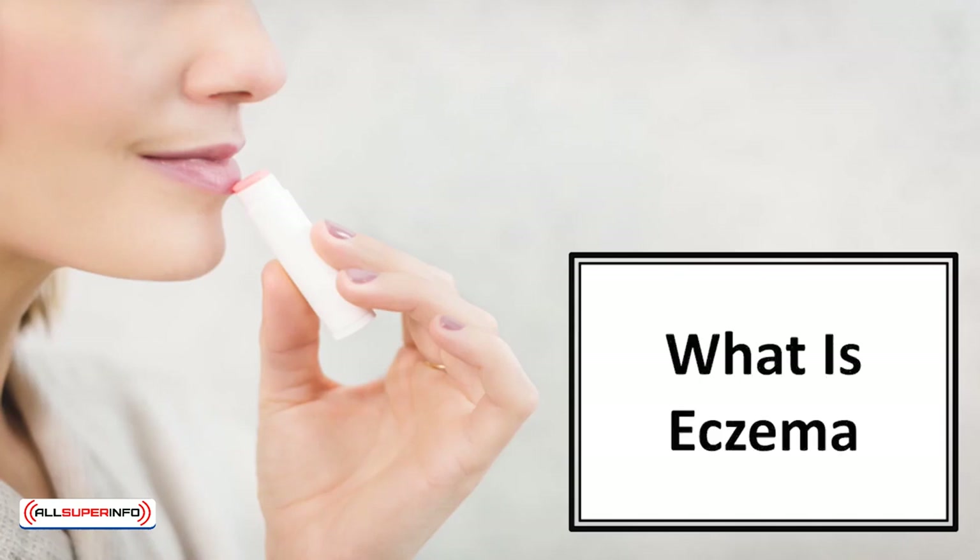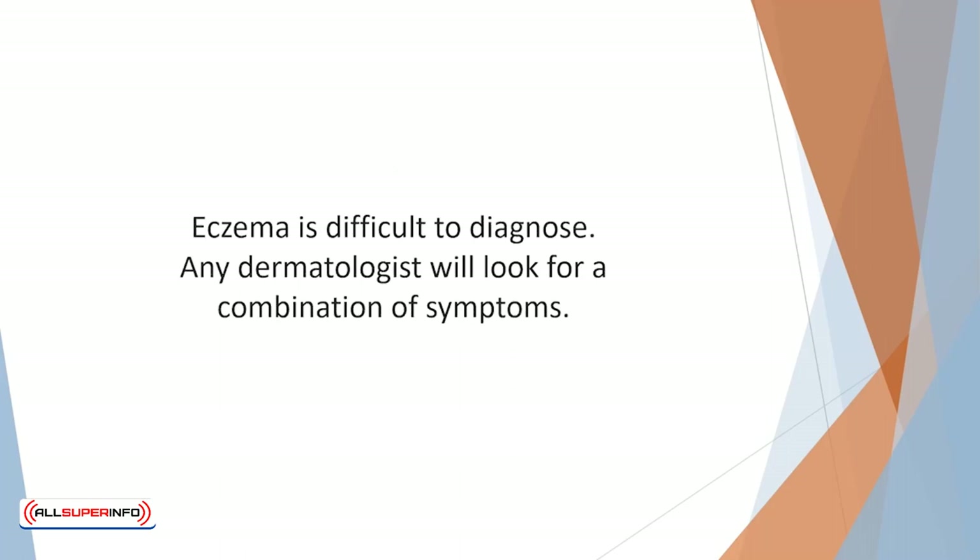In this video we'll talk about what is eczema. Eczema is difficult to diagnose. Any dermatologist will look for a combination of symptoms.